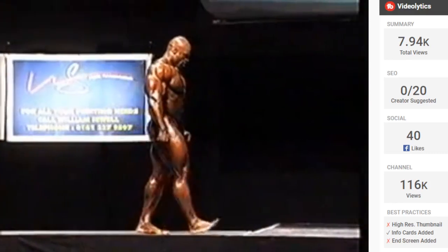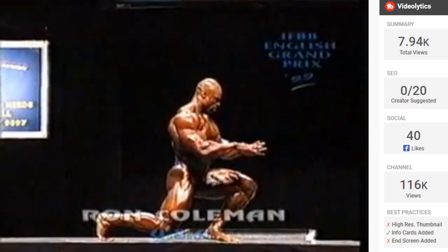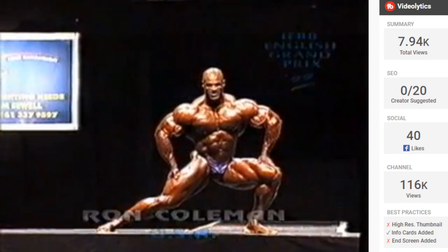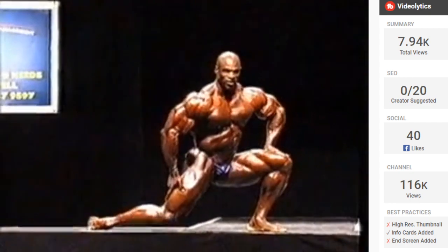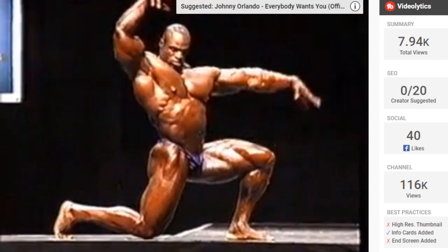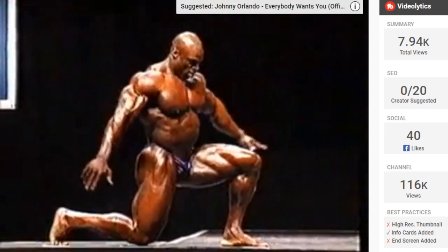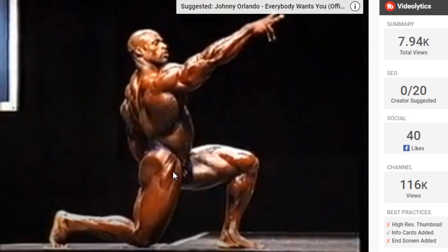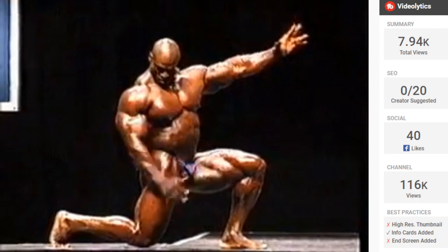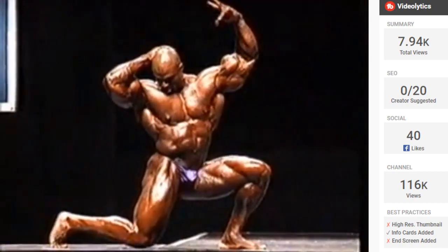This is, dare I say, almost Ronnie Coleman's best physique. He has some really good physiques throughout the years — I think it was the 1998 Finland Pro where he was exceptional. This is the 1999 Grand Prix, I think this was the British Grand Prix. I feel like this is Ronnie's best look because the lighting is perfect and his physique is insane — everything is just as good as it can be.